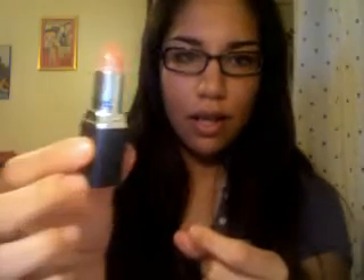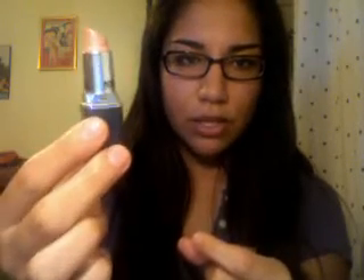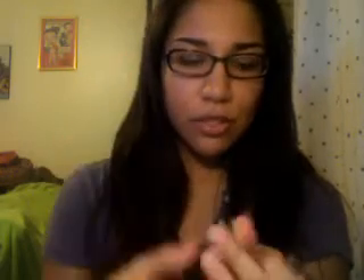I've made progress on the NYC lipstick in Fragile Pink — it's gone down a little bit more. I need to finish this; it's so hard to try to use it but I'm trying.